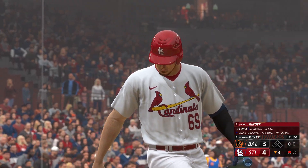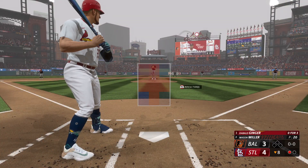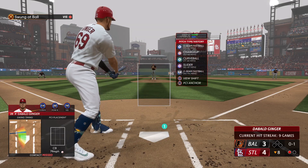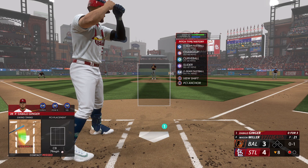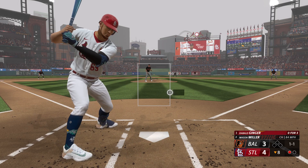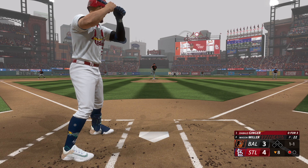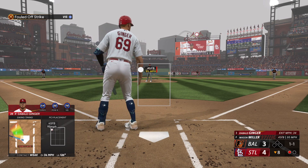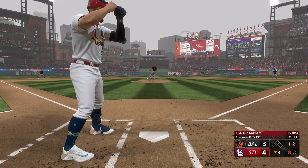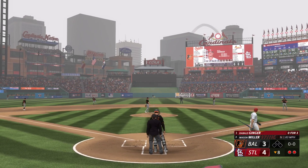Bottom of the eighth — it's a 4-3 ballgame, Cardinals in the lead. One out, nobody on, and I am 0-3. Nine-game hit streak on the line. Mason Miller now on the mound for the Orioles in relief — he got me swinging at a curveball in the dirt. Holy mackerel. He's got a 97-mile-an-hour four-seamer, 94 on the two-seamer. A changeup right on the outside corner — 1-1. Four-seamer on the inner third, fouled away — 1-2. Then he gets me swinging through a slider low and away but in the zone. Yet another strikeout.